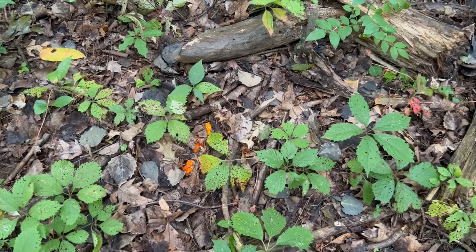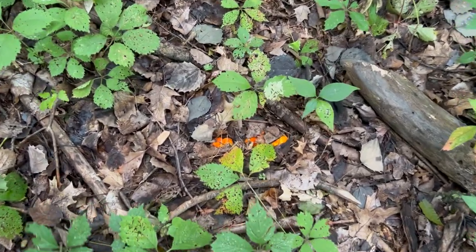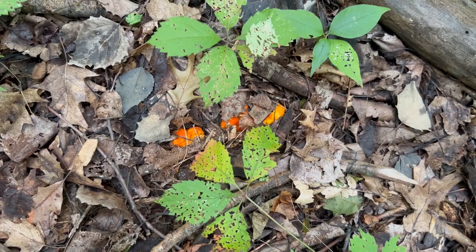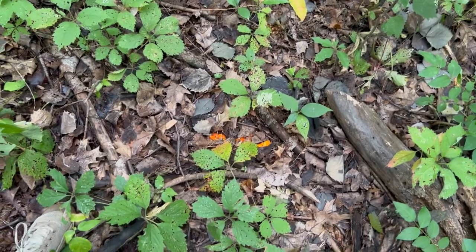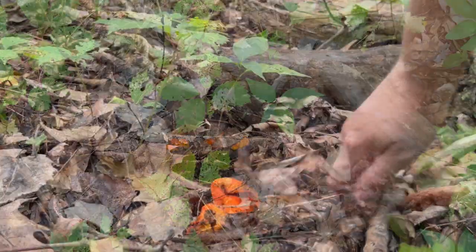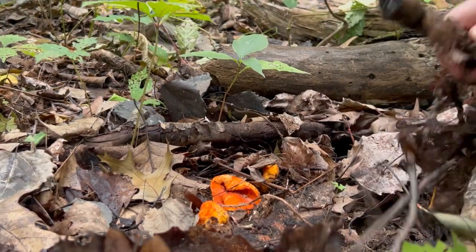Oh yes, this makes me happy. The mushroom gods have blessed me today. Look what is peeking out from the leaf litter. It's been about two years since I found a lobster mushroom in this spot, but I keep checking and this is why. Let's take a closer look, shall we? Look at these little beauties.